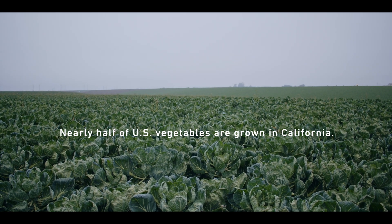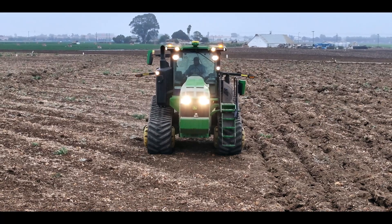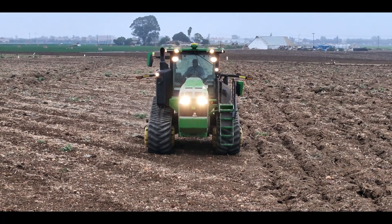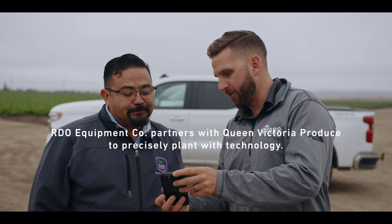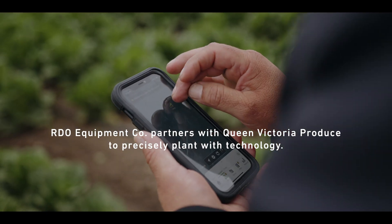We're not only a customer and a provider — we have become a relationship between us and RDO. We know each other, we know everybody, their standpoint, their experience. We move forward.